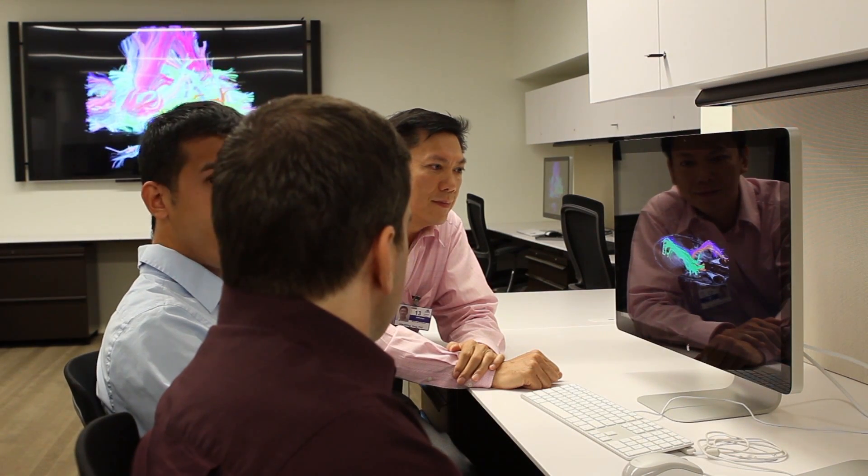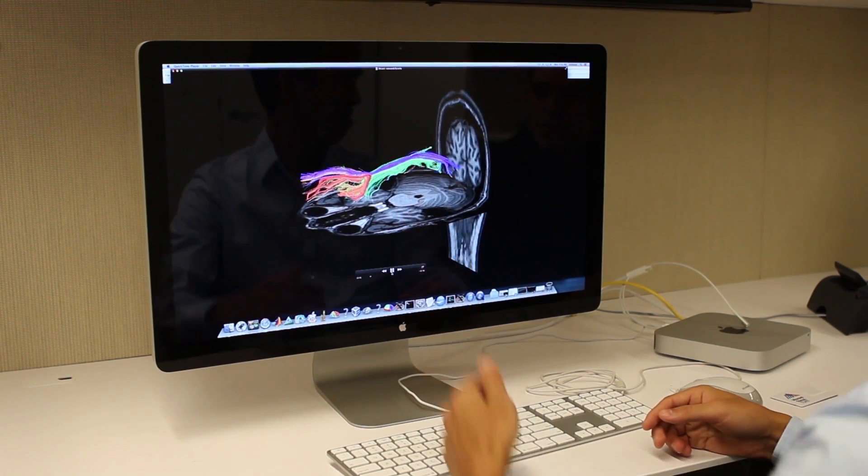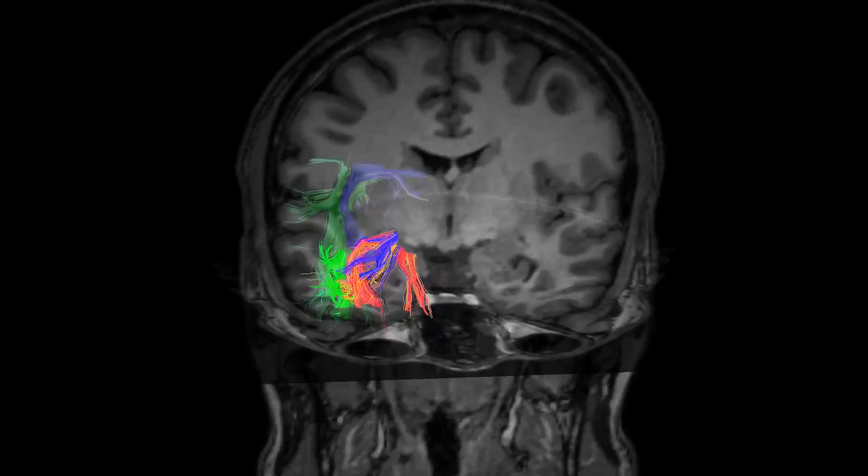We develop novel algorithms that integrate functional as well as anatomical information into one analysis. In-house tractography software is illustrated here.